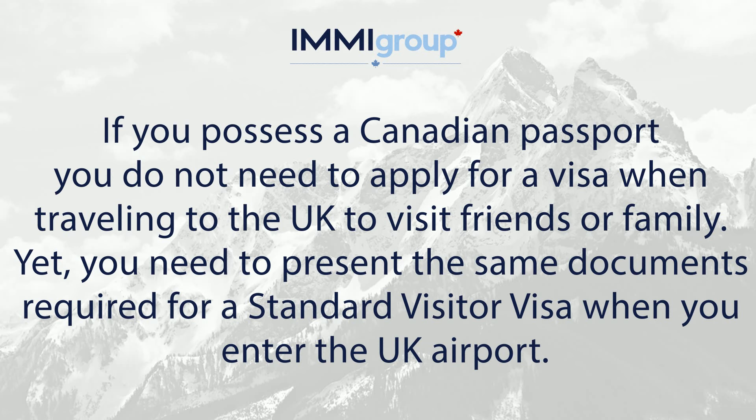Yet, you need to present the same documents required for a standard visit visa when you enter the UK airport.